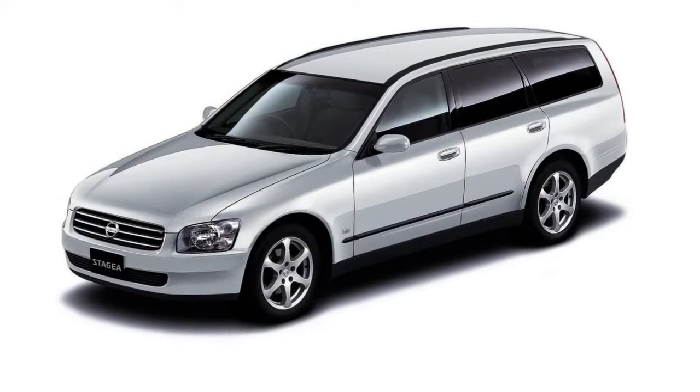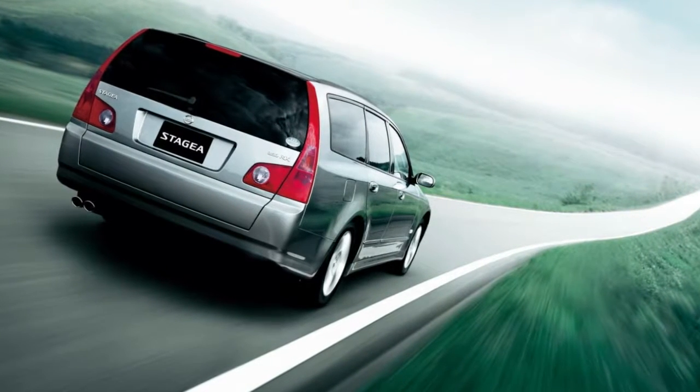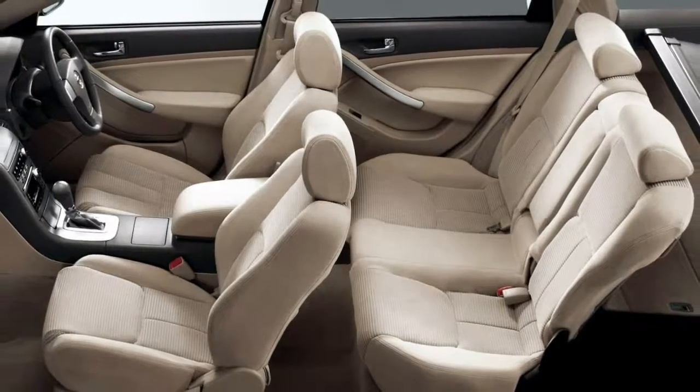Nevertheless, no matter what make, model, size and price scale you're looking at, the more wagons there are, the more the world will be a better place. Hope you're reading, Nissan.